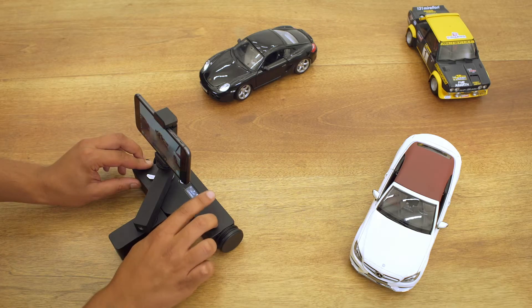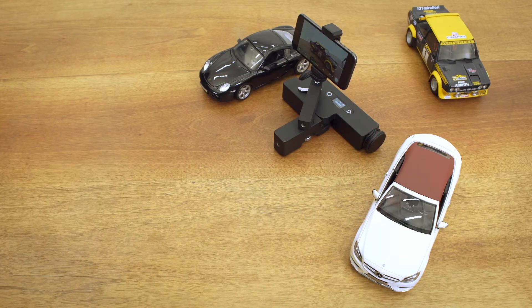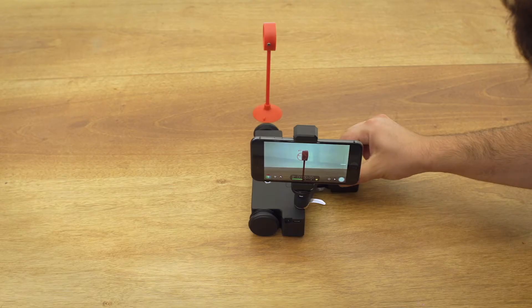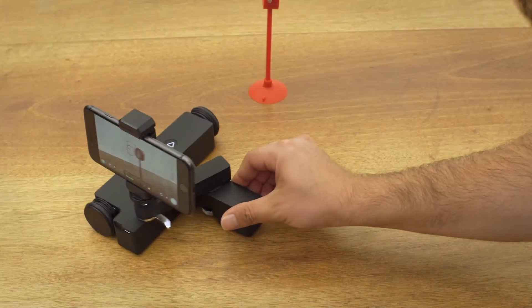We worked on different scenarios to fulfill your needs. Trexo Wheels can perform linear and circular movements without using a mobile device. The only thing you need is to teach the route you want to perform.